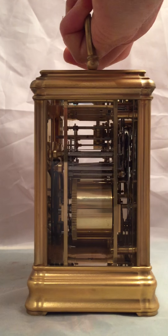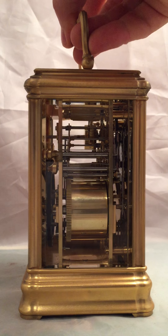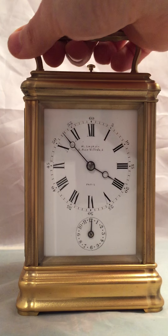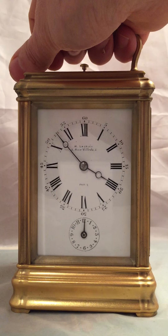The clock dates to about 1890. It's always a really nice, high quality clock from Droco — it's a mark of good quality.